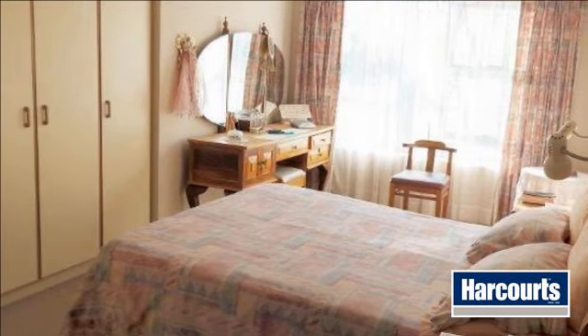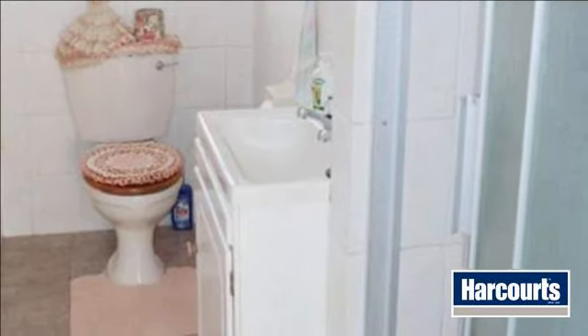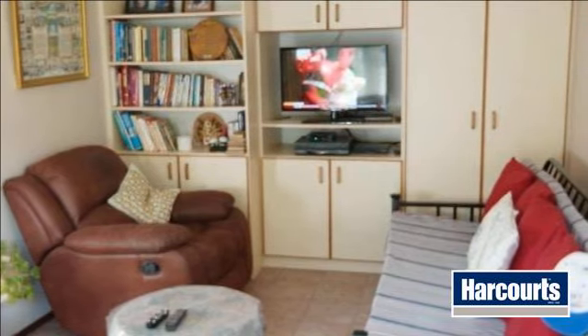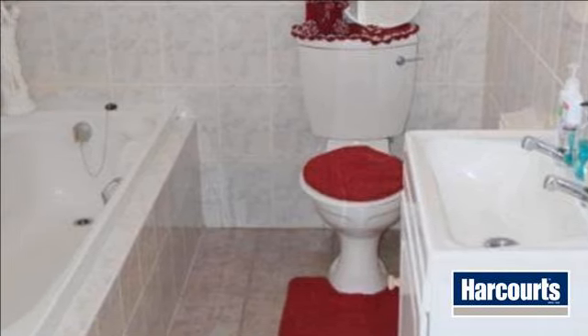There is an extra TV room on the dining room side offering a built-in braai. This room could easily be converted into a third bedroom. From this room you will have sliding doors leading to the backyard with large fig and lemon trees. The yard is spacious enough for children and pets. Both bedrooms are fitted with built-in cupboards and are carpeted.